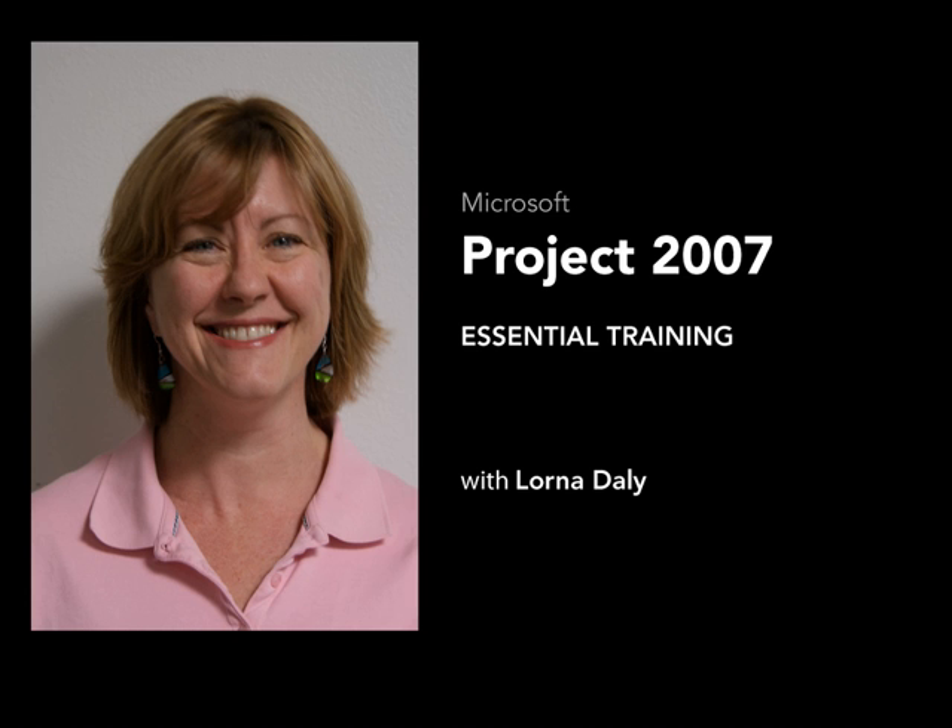I hope that you'll enjoy these series of movies and learn a lot about Project 2007, and I'll see you again at the end.